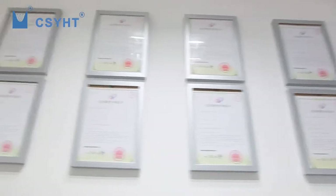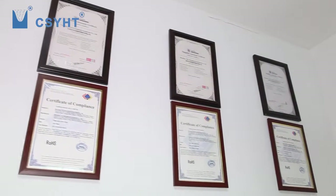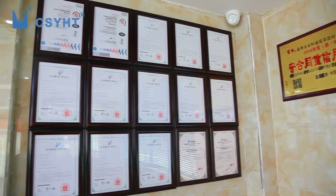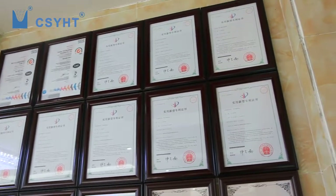YHT has 24 products that got the patent for utility models and three software copyrights. Most products were approved by CE certification. YHT is an assessed supplier certified by a third party.